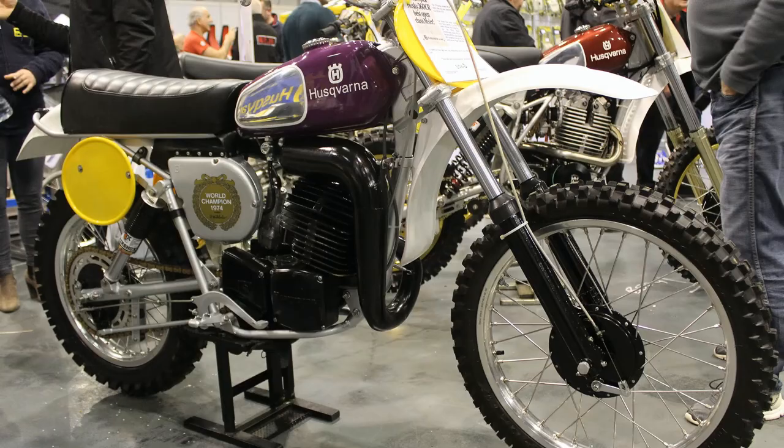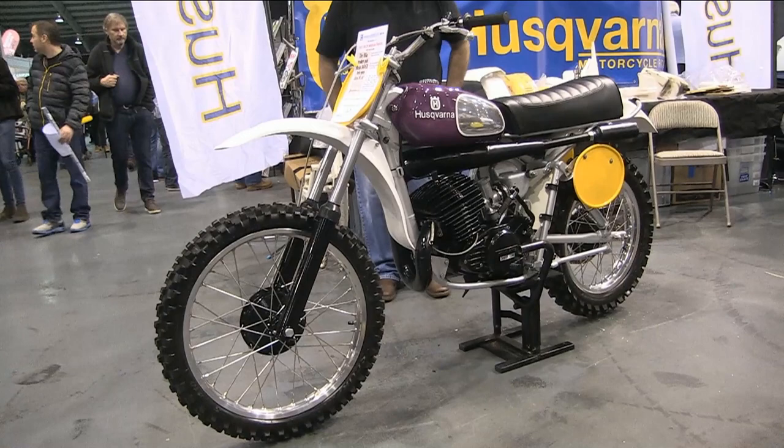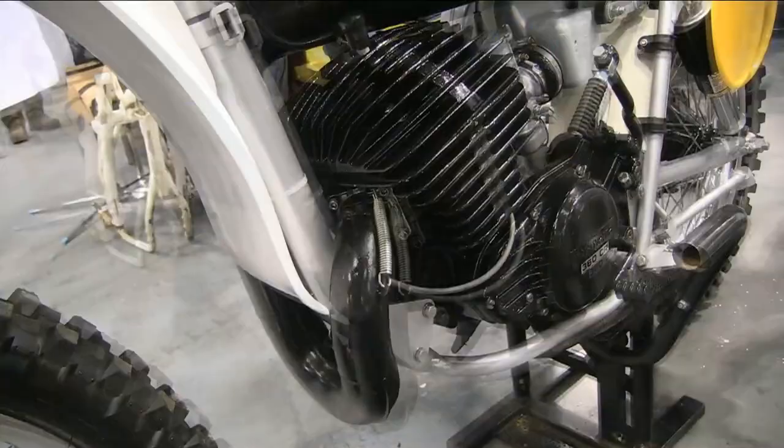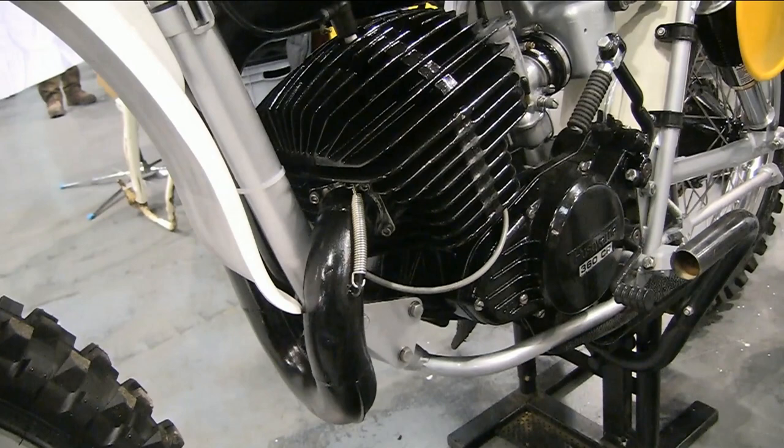On the particular day of the show, this machine was advertised for sale at five and a half thousand pounds, and by the time I grabbed these video clips and pictures of the bike it had already been sold — just less than two hours after the show had opened.